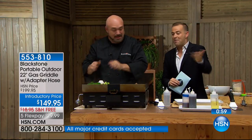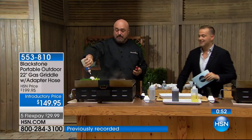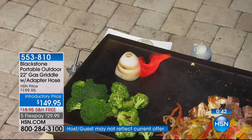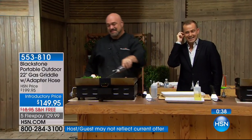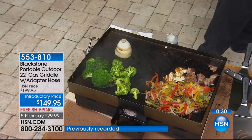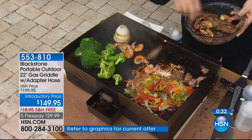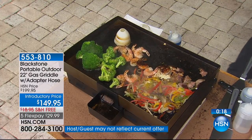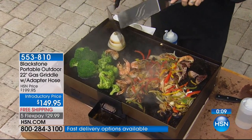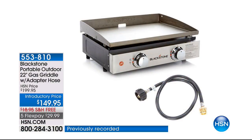Nearly 2,000 have now been reserved. Bobby's in California, live on HSN — Bobby, what do you think? Bobby says he hasn't seen this before on HSN and is so excited he ordered two of them — one for himself and one for his mom and dad. Bobby's going to take it camping because they do a lot of camping. This is the best thing for camping — we're getting it sent straight to Bobby.